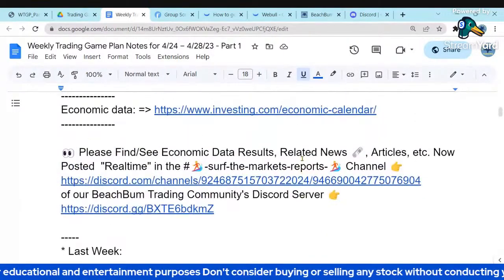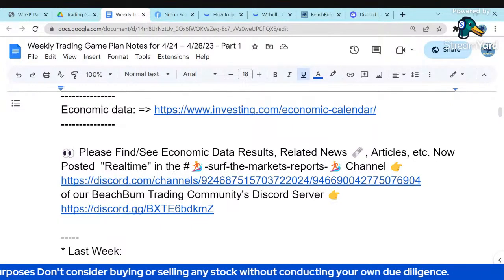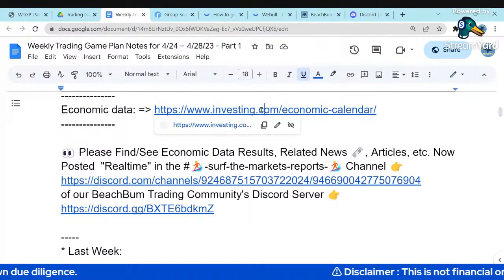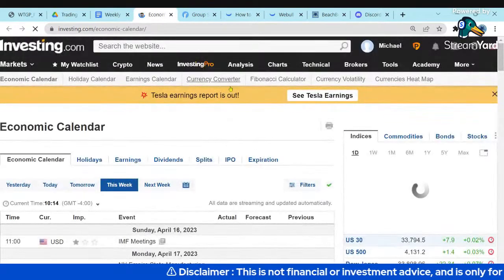Let me grab a quick drink and bring up the Investing.com economic calendar. We'll look at what economic data we had last week and what's coming up for the week ahead.